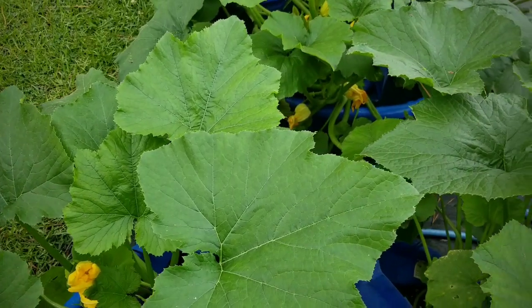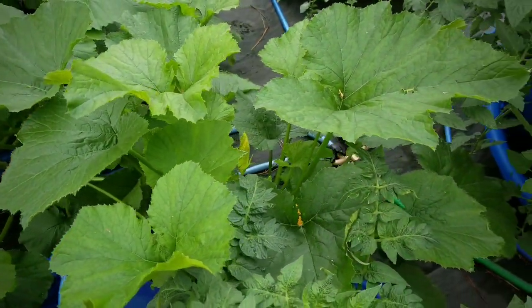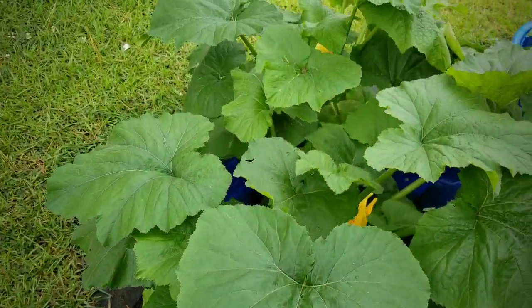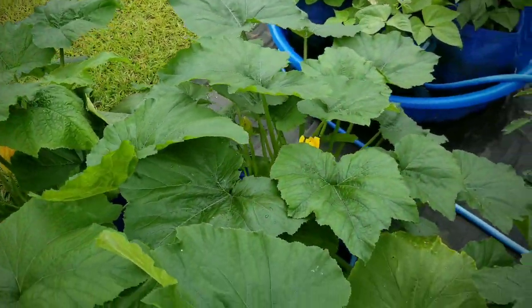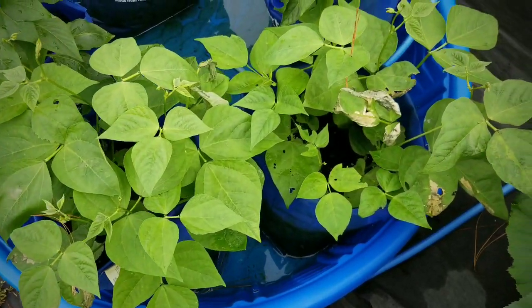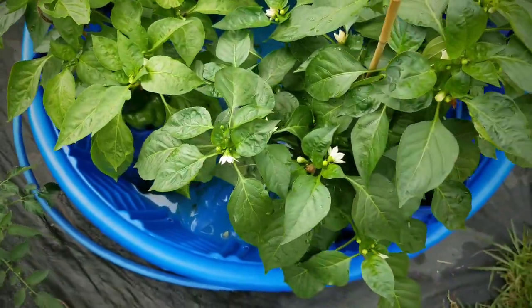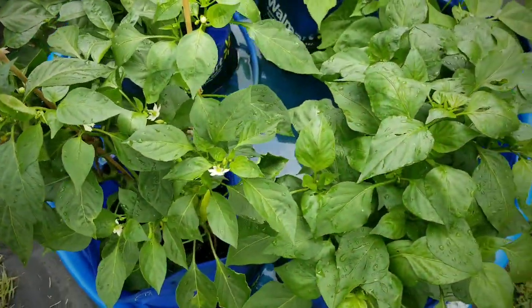Here are my zucchini squash bushes and look how green and lush they are. They were struggling at one point, but they're actually doing really well now. Fertilizer and a lot of care has taken care of those and I have now a lot of flowers. And here are my Blue Lake bush beans. I do have some discoloring on some of the leaves from sunburn.